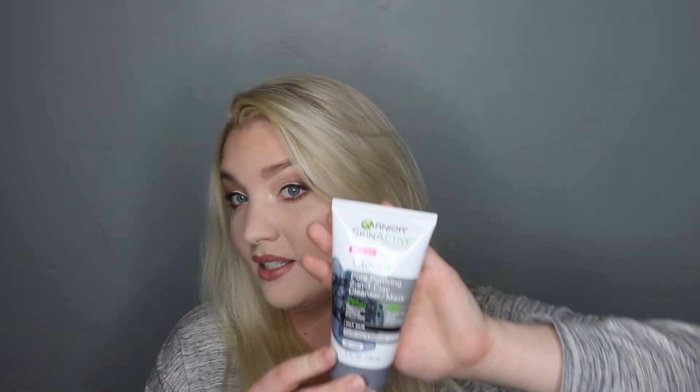Last but not least, I got this Garnier Skin Active Pore Purifying 2-in-1 Clay Mask Cleanser. It does work as both a mask and a cleanser. I've used it both ways and I really like it — it's a really good cleanser.